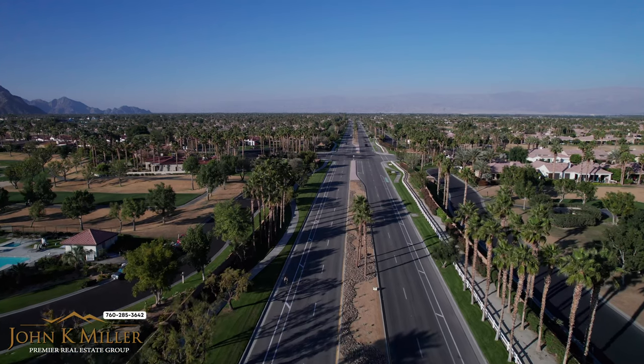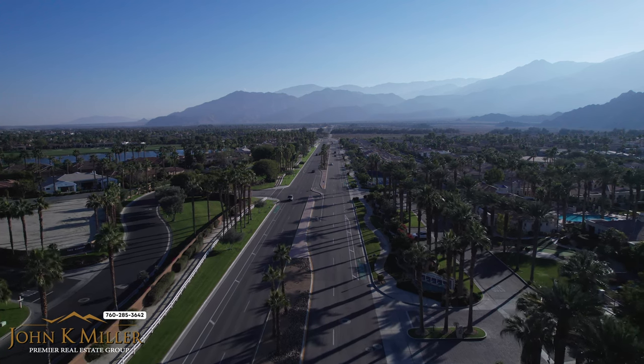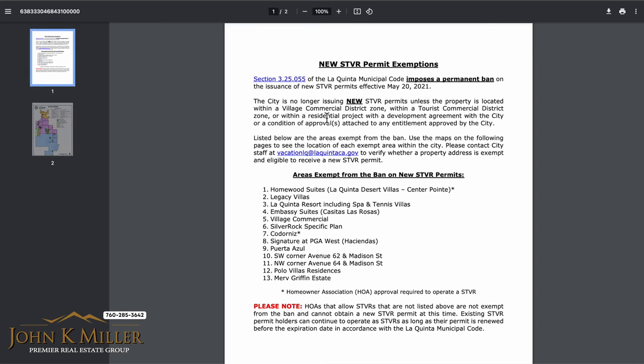Outside the community is Madison Street, which along the way has miles of walking paths. The city of La Quinta makes short-term renting simple. As you can see here, Porto Azul has the green light.